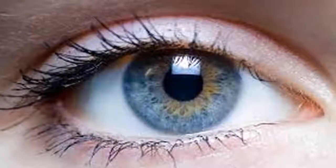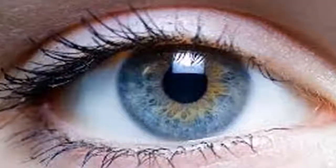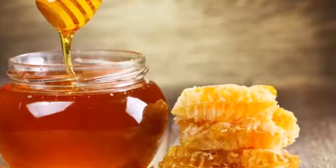Number four: if your feet have itching, bad odor, and pain, mix 3 tablespoons of baking soda, 1 teaspoon of salt, mint essential oil in a small amount of water and soap, and soak for 20 minutes.